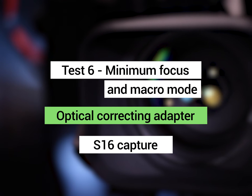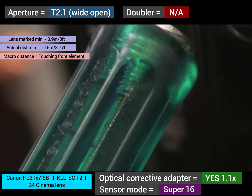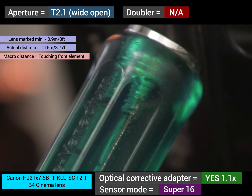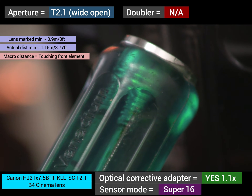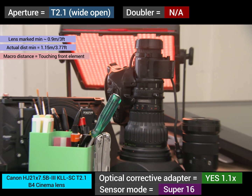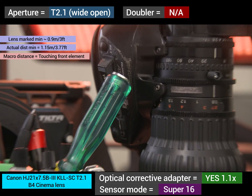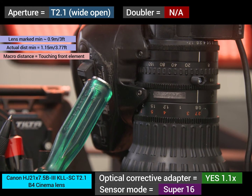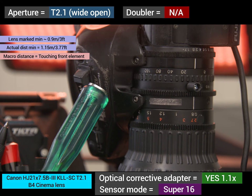Minimum focus and macro test using an optical correcting adapter for Super 16 coverage. Wide open at minimum focusing distance with the Canon 21x HJ Cine — the marked distance on the lens is approximately 3 feet, but the actual distance is 1.15 meters, so this lens has a somewhat longer minimum focusing distance. The macro mode can be engaged, allowing the object to be basically touching the lens.